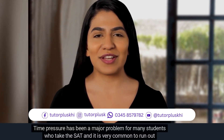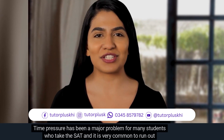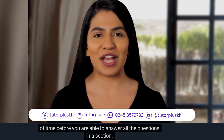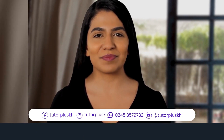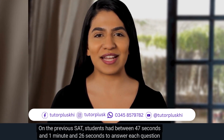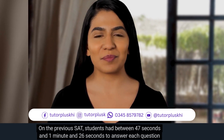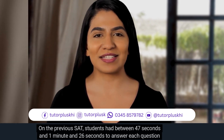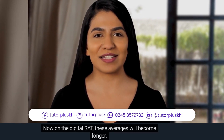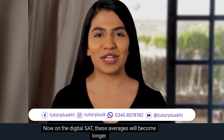Students will have more time per question now. Time pressure has been a major problem for many students who take the SAT, and it is very common to run out of time before you are able to answer all the questions in a section. Hopefully the new SAT will solve this problem. On the previous SAT, students had between 47 seconds and 1 minute and 26 seconds to answer each question depending on the section. On the digital SAT, these averages will become longer.